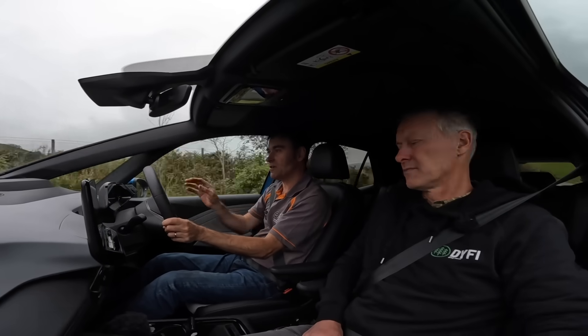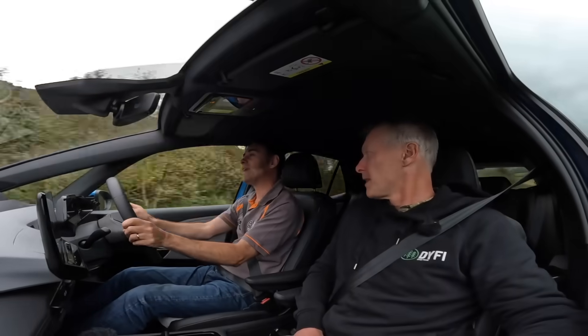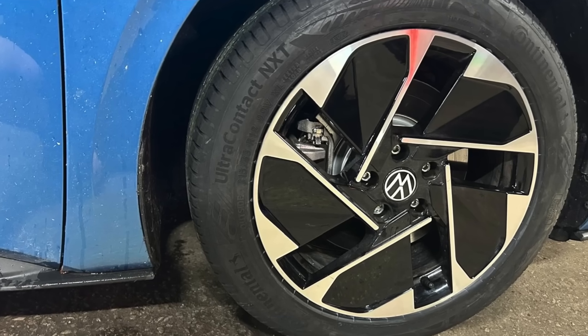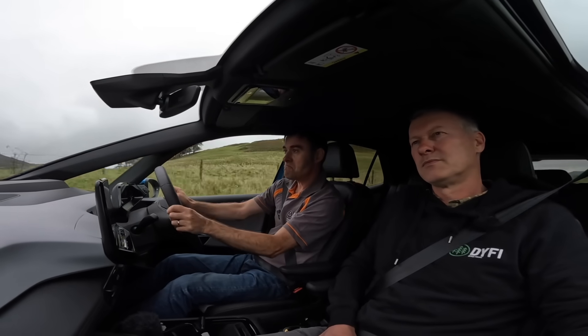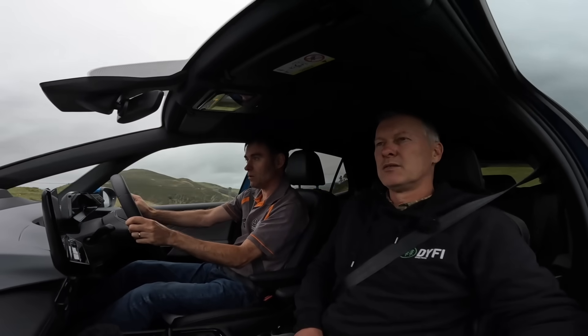We're coming up to the first twisty section that I quite like to put my foot down on. Don't forget I've got the Continental NXTs on now, so I'm just going to see what these are like through this S-section. Pretty good, yeah — not bad, no tyre squeal.